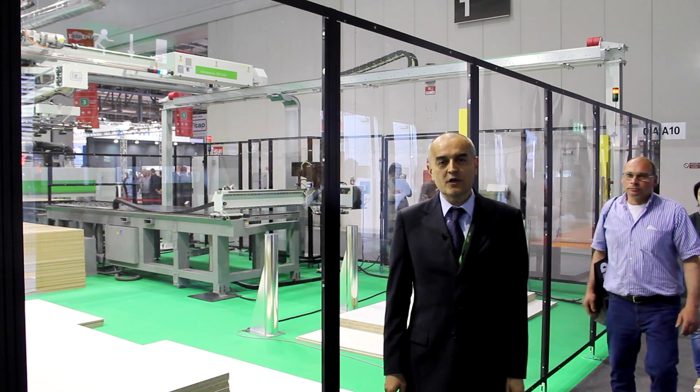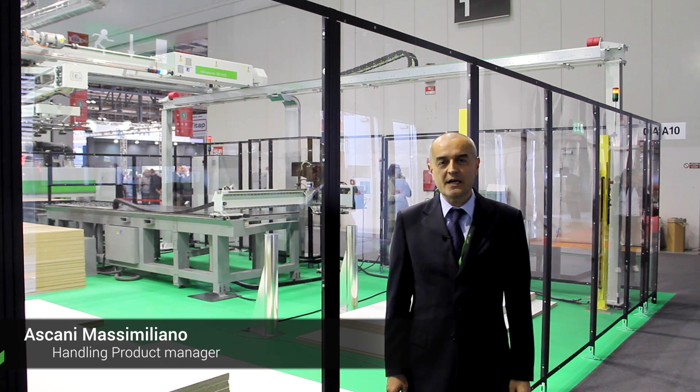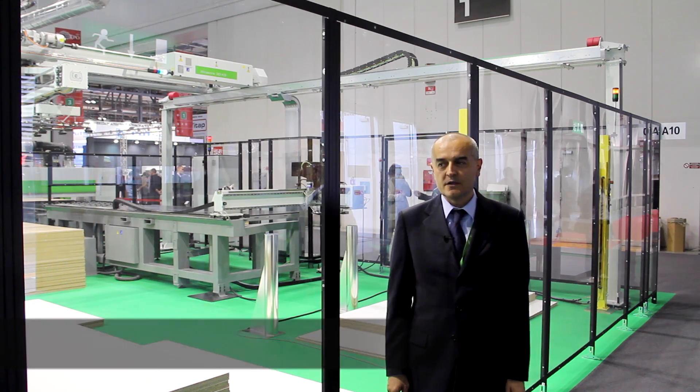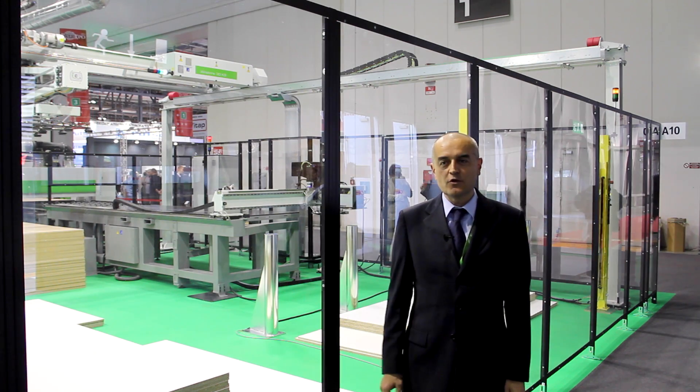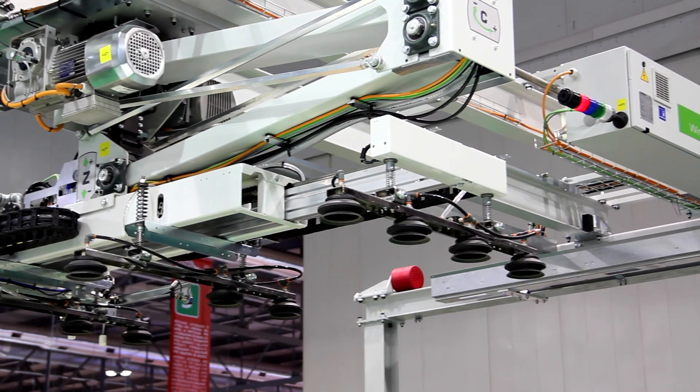Hello everybody, welcome to XALE Airsport 2016. I am Max Aschiani, Product Manager of the BSE Group for Handling Equipment. This year we are presenting the new entry in the automatic storage system: Winster K3.